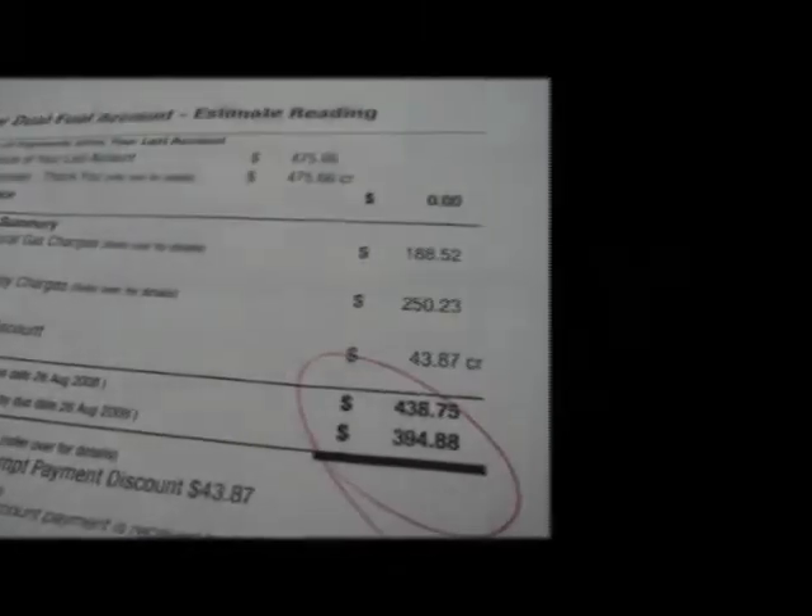Damp, draughty, and a drain on energy. For too long, bad housing has been affecting homeowners' health and their pockets.